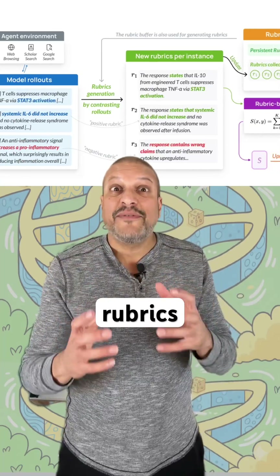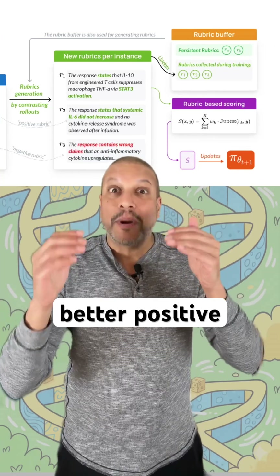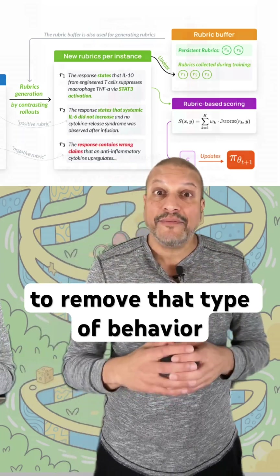Second, the rubrics evolve. As the model gets better reasoning, we're going to have better and better positive rubrics. If the model tries cheap tricks, we're going to use those negative rubrics and penalize to remove that type of behavior.